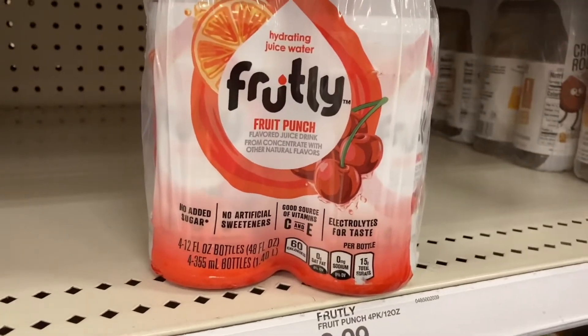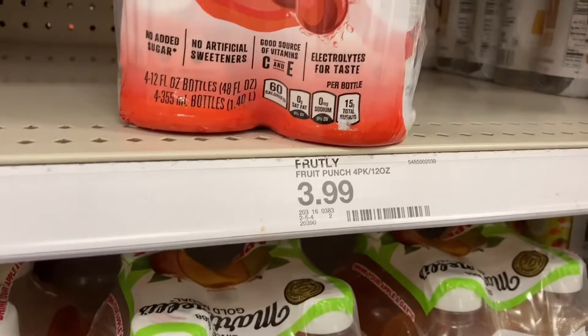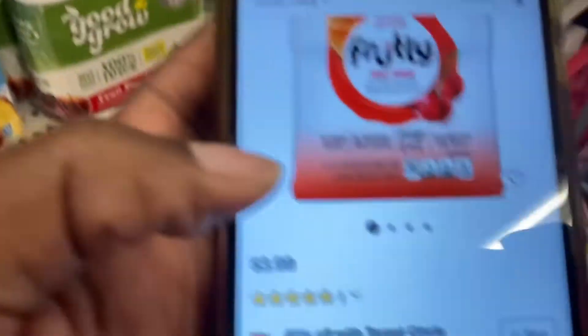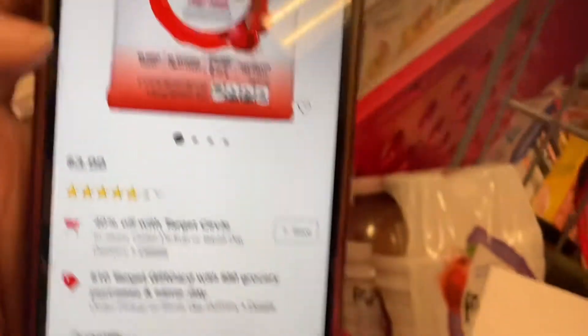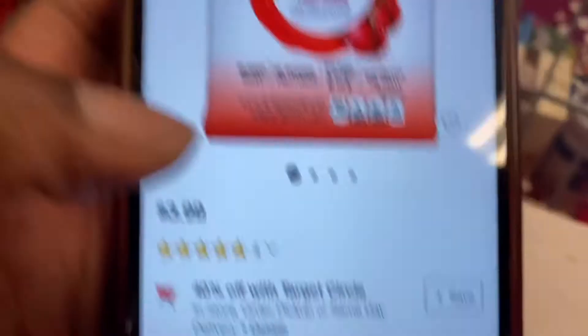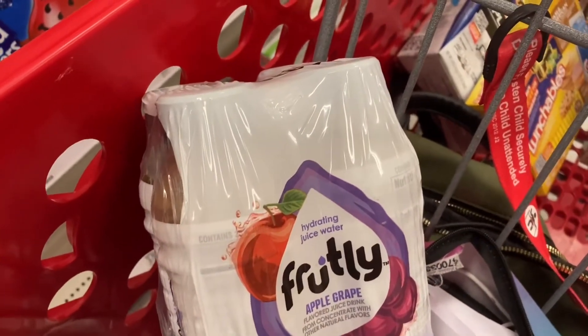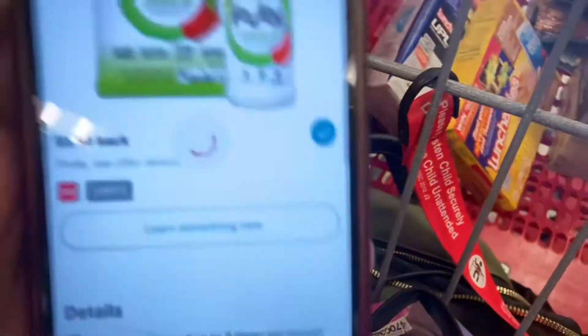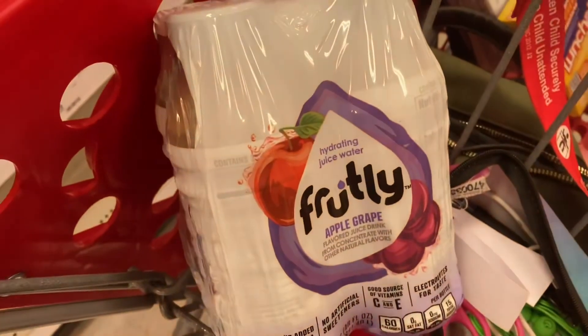Next we have the Fruitbee at $3.99. We have a 40% Target Circle offer, which will take off $1.60. We also have a $1 back on Ibotta, so that'll make this just $1.39.